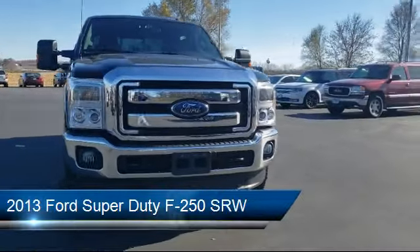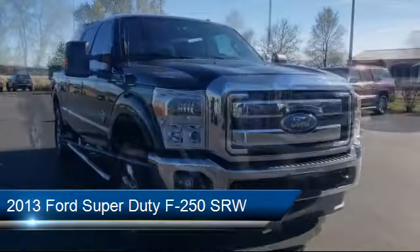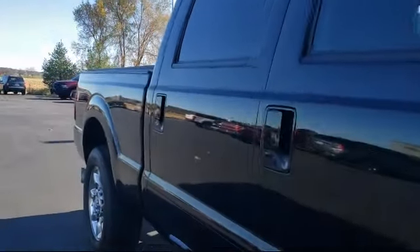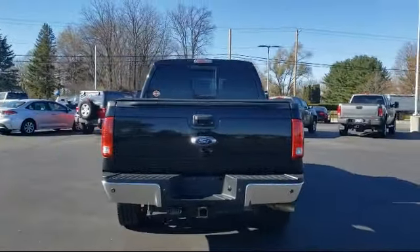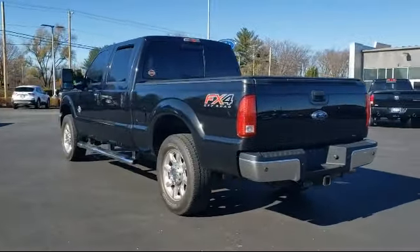It comes equipped with Sirius XM Satellite Radio, leather steering wheel with auto tilt-away, keyless entry, heated door mirrors, chrome bumpers, electronic stability control, alloy wheels, air conditioning, steering wheel controls, and a premium Sony audio system. It has less than 80,000 miles on the odometer.